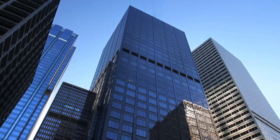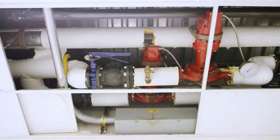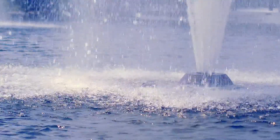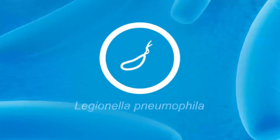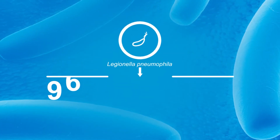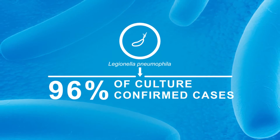Water is the lifeblood of our planet. But when it comes out of our pipes, its contents can often become deadly. Wherever there's water in a facility, there's the potential for Legionella pneumophila, the bacteria known to cause over 96% of culture-confirmed cases of Legionnaires disease.